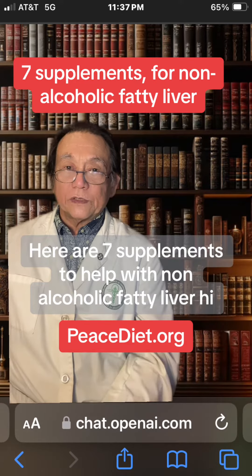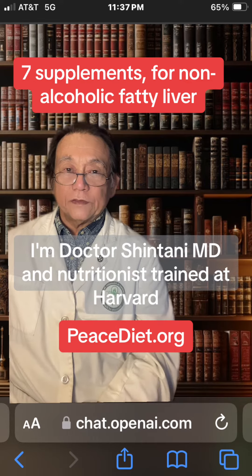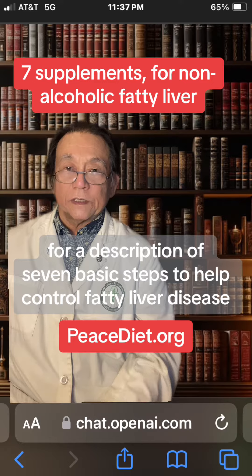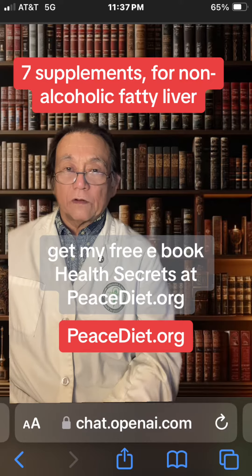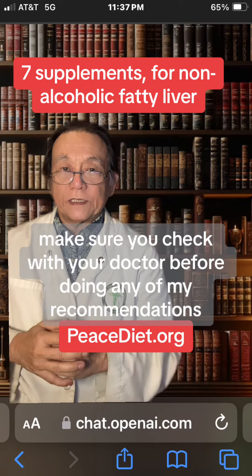Here are seven supplements to help with non-alcoholic fatty liver. Hi, I'm Dr. Shintani, MD and nutritionist trained at Harvard. For a description of seven basic steps to help control fatty liver disease, get my free e-book, Health Secrets, at peacediet.org. Of course, make sure you check with your doctor before doing any of my recommendations.